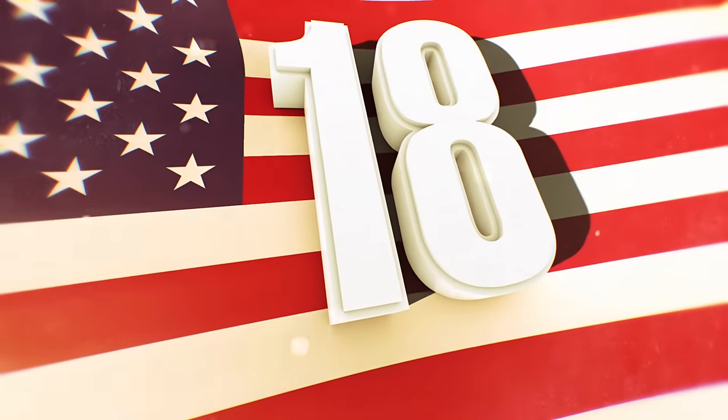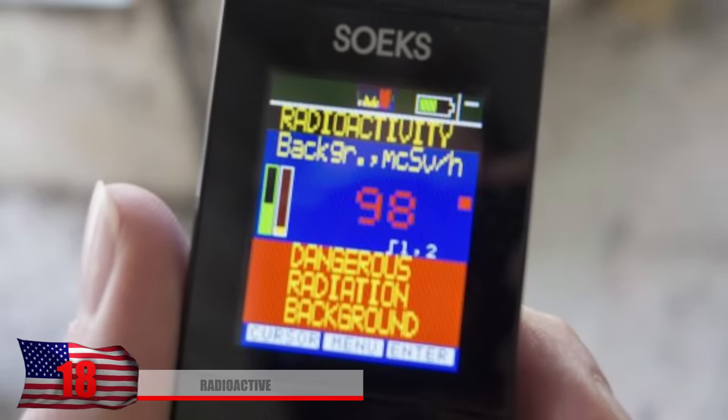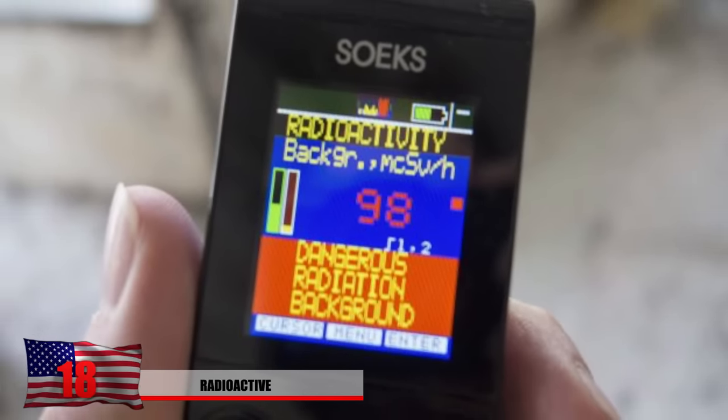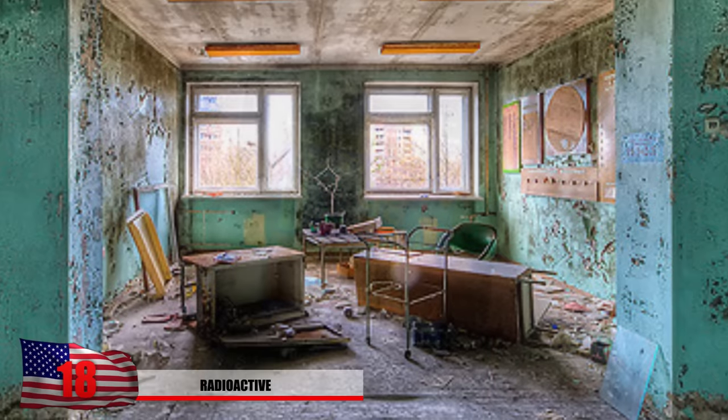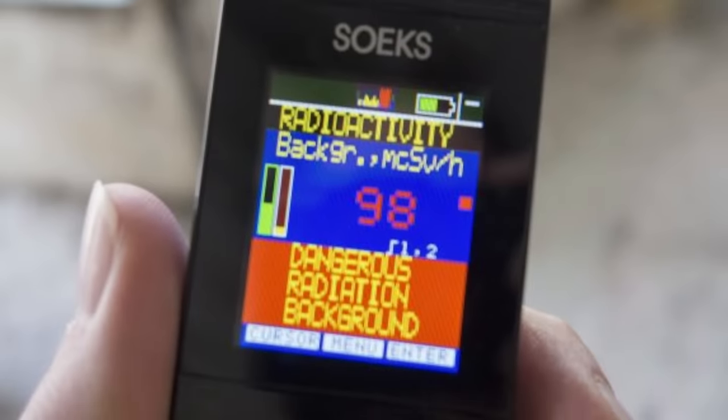Number 18: Radioactive. This image shows a Geiger counter reaching .98 inside the hospital, which isn't extremely high, but still dangerous. Rumor has it that the basement down below this hospital is highly contaminated, and this urban explorer won't dare to venture off there.